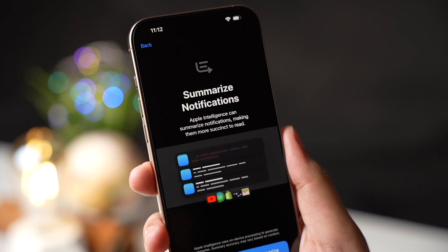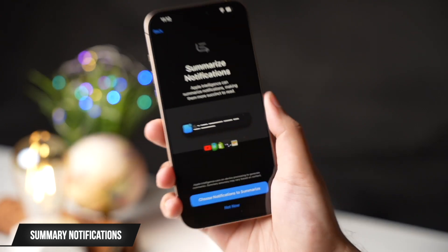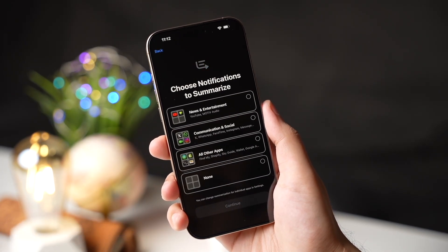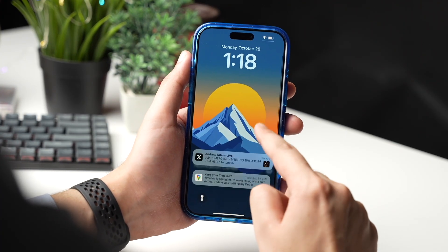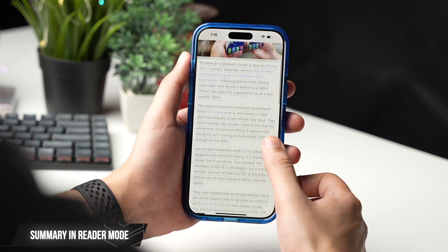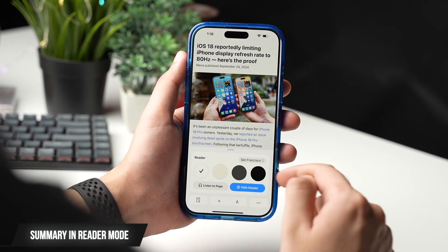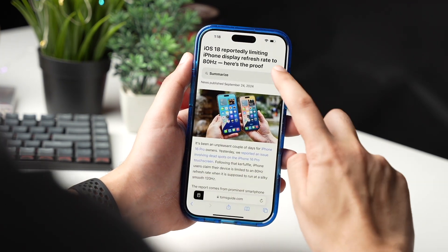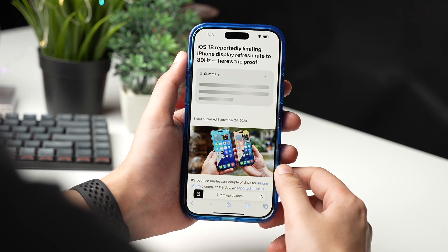Also, we are finally getting summary notifications with iOS 18.1. These summary notifications can help a lot when you are in a hurry but quickly want to go through notifications to see what's important and what's not. This summary feature is not only limited to notifications — when viewing an article in reader mode in the browser, there's a new Summarize button that uses Apple Intelligence to summarize the article's content for you.